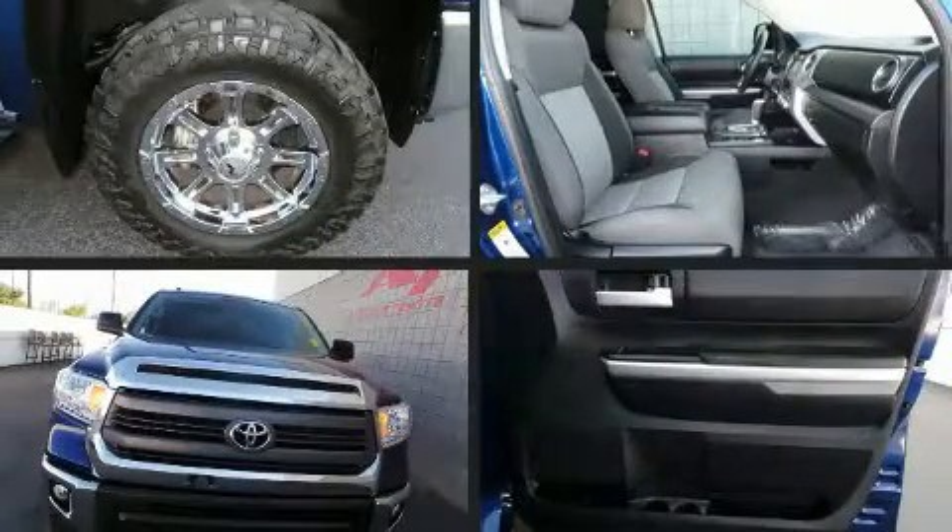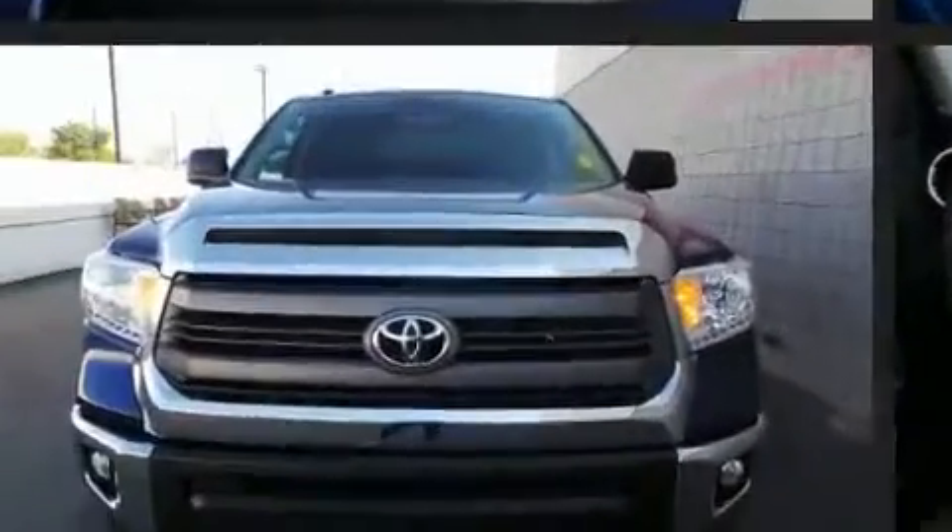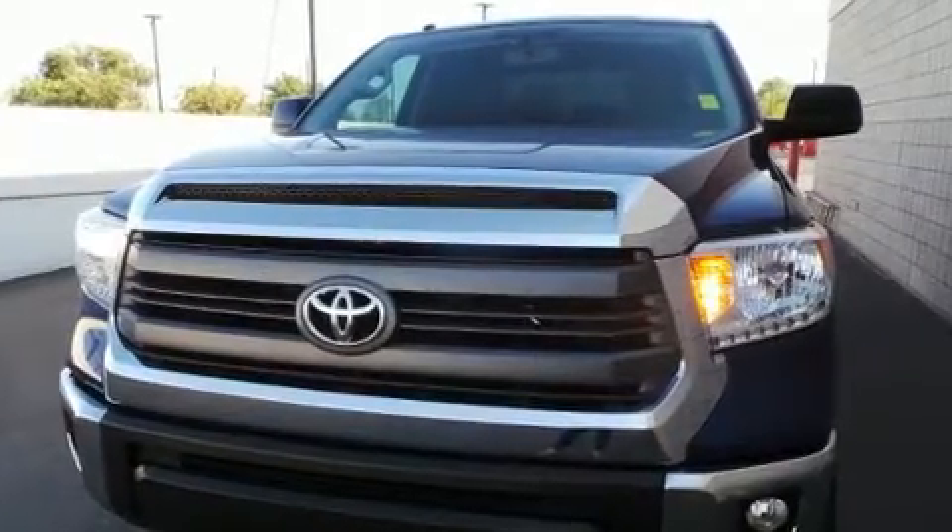You can expect a lot from the 2015 Toyota Tundra. With less than 20,000 miles on the odometer, this pickup successfully merges advanced capability with comfort and agility, distinguishing itself from the competition with its cargo capacity, towing capacity, and ruggedness.